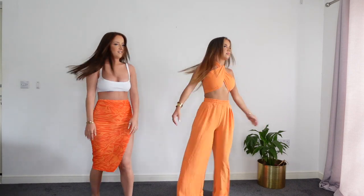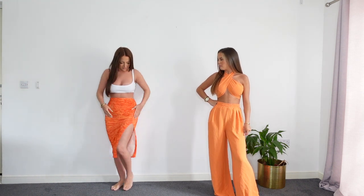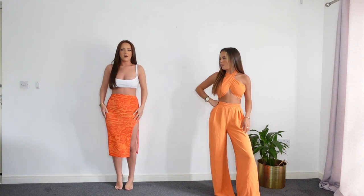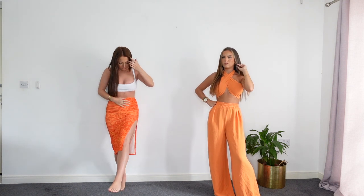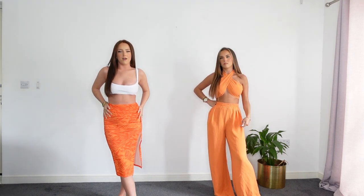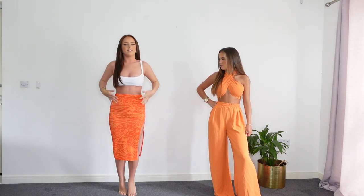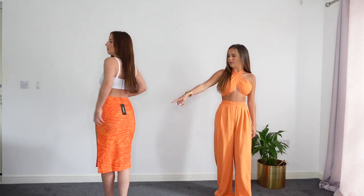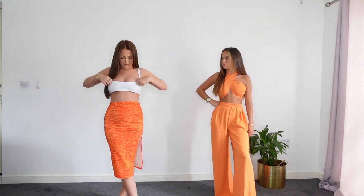For our next outfit I picked up this orange zebra print skirt - it's a little midi skirt with ruching up the side. I love skirts like this, especially in summer. It's a slinky material, really stretchy and really soft. On holiday this would be perfect - if you're sunburned you can just chuck this on with a little top and you're good to go. I've got this skirt in a size eight and it fits really nicely. The back looks really nice too.